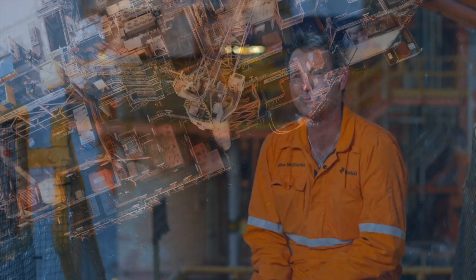As an offshore worker, I'm really proud — and so is the crew — that we're able to reduce our greenhouse gas emissions.